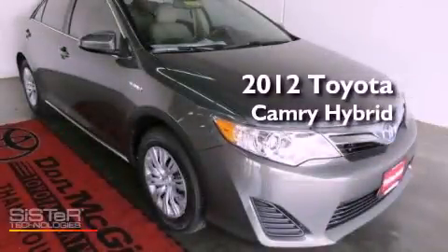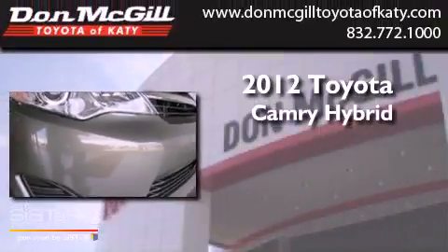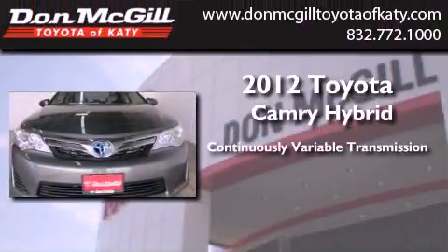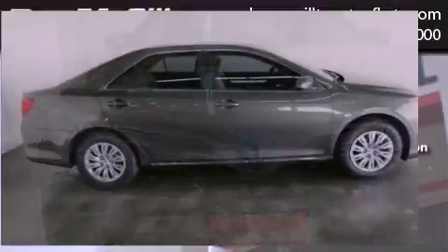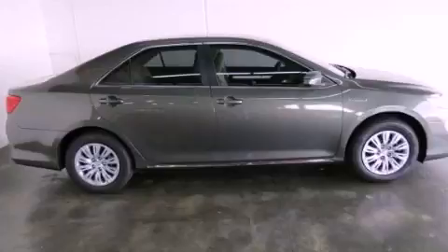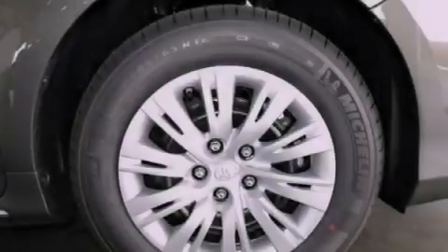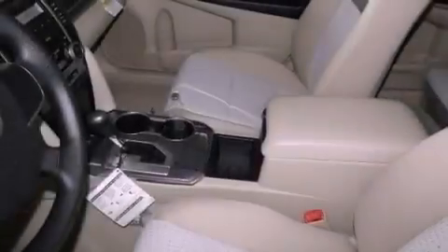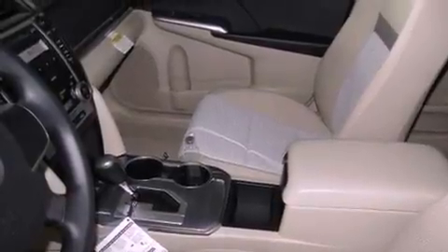This is a brand new 2012 Toyota Camry Hybrid. This four-door sedan has a continuously variable transmission and an inline four-cylinder engine. Its top features include hybrid synergy drive, night vision, traction control and stability control systems, an iPod ready stereo system so you can take your music with you, and a tire pressure monitoring system.